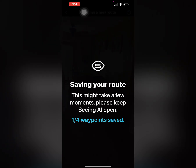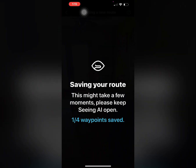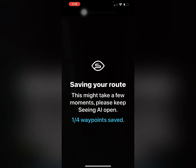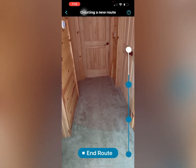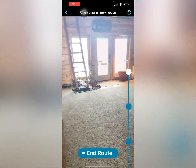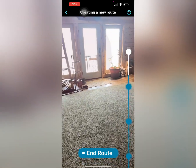A good example: I was going to substitute teach at a local elementary school and my daughter teaches there full time. When she learned what class I was going to be teaching, she went in and created a route from the front door to my classroom, then a route from my classroom to the bathroom, and then a route from my classroom all the way back to the front door so I could leave and go right there.